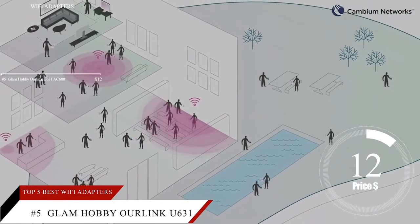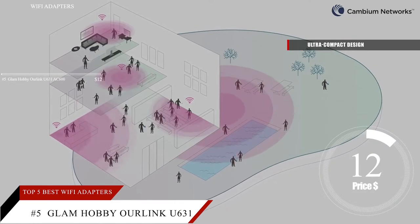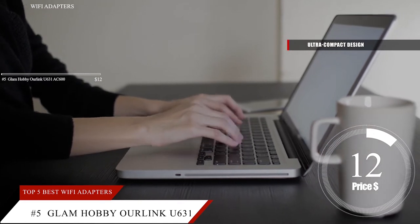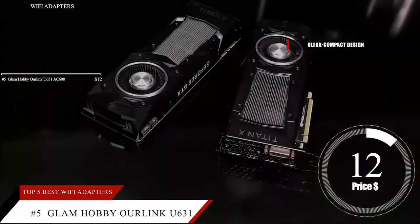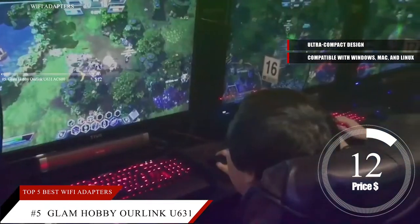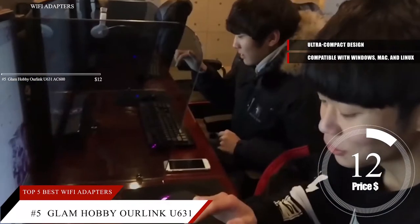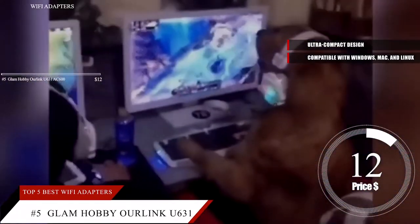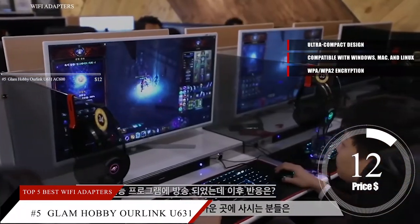The Glam Hobby Hourlink Wi-Fi Adapter is the perfect choice for new laptops. The ultra-compact design is great for both storage and travel. Its low profile prevents damage to the adapter and the USB port during travel and doesn't block other ports on your laptop. This adapter is compatible with Windows, Mac, and Linux laptops. Setup is even plug-and-play. The Hourlink has a soft AP function to create a Wi-Fi hotspot so you can use your mobile devices without draining your cellular data, and supports WPA-WPA2 encryption to protect your information.